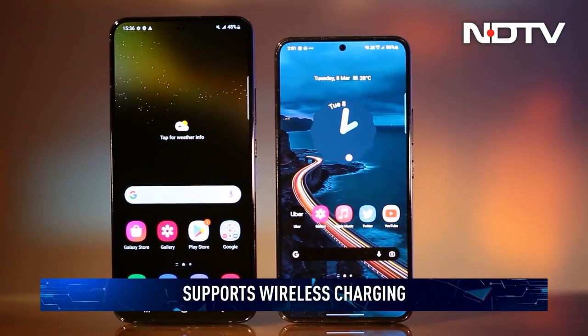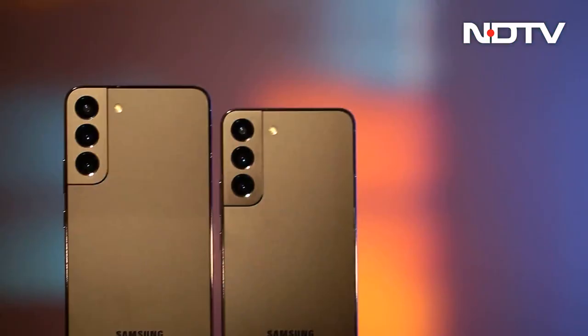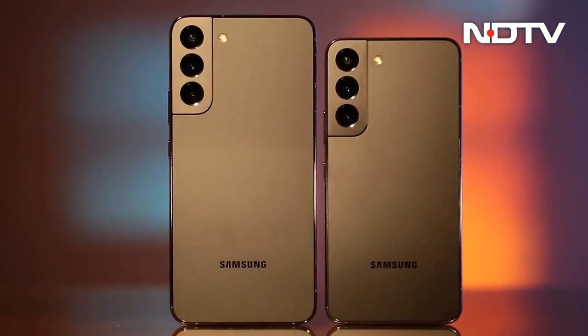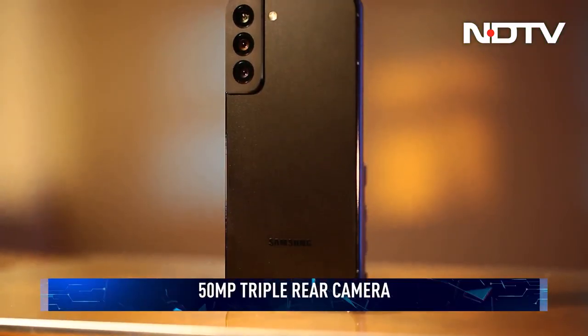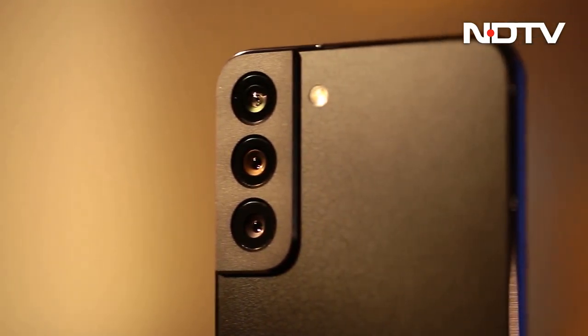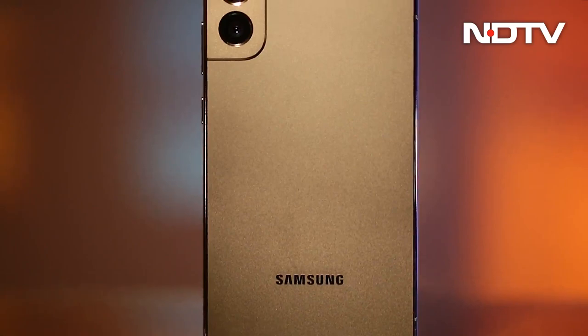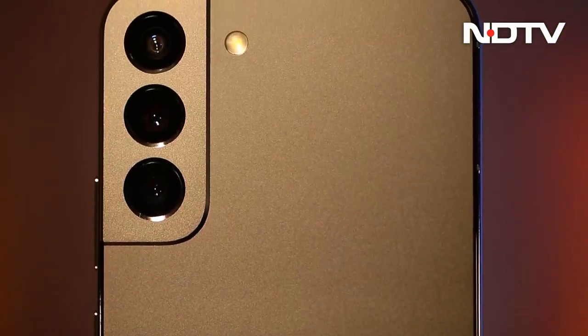Both devices also get wireless charging. The Galaxy S22 and S22 Plus are similar in more ways than one, and this extends to the camera setup. At the back, you will find a 50MP primary camera sensor paired with a 10MP 3x telephoto lens as well as a 12MP ultrawide shooter. Interestingly, the telephoto and ultrawide sensors are exactly the same as on the top-of-the-line S22 Ultra.